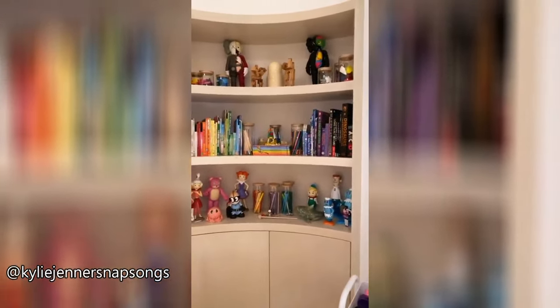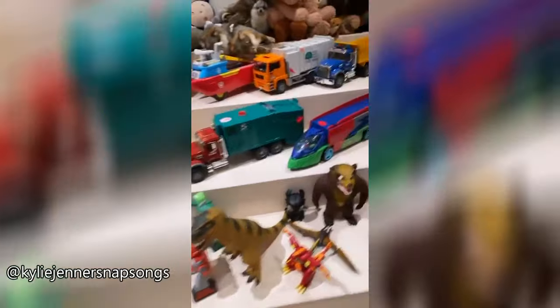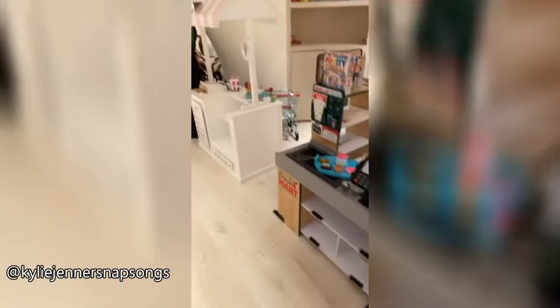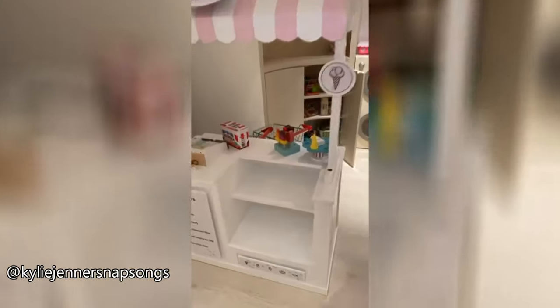This is kind of Saint's area. Every drawer here — Legos, color coordinated, usually tracks, tracks, cars. This is Shy's world over here.